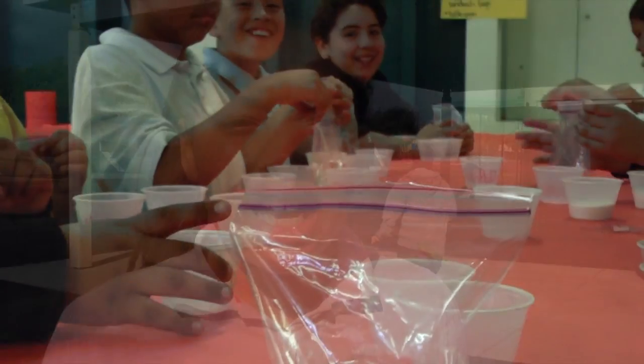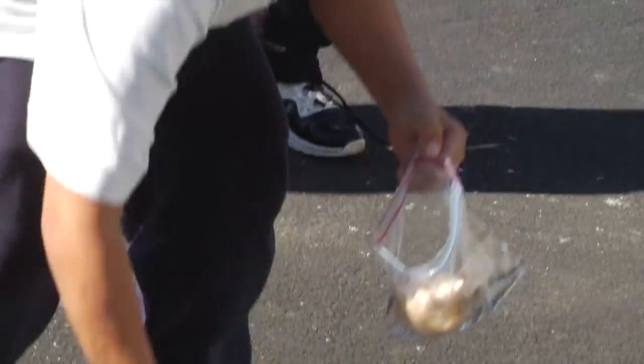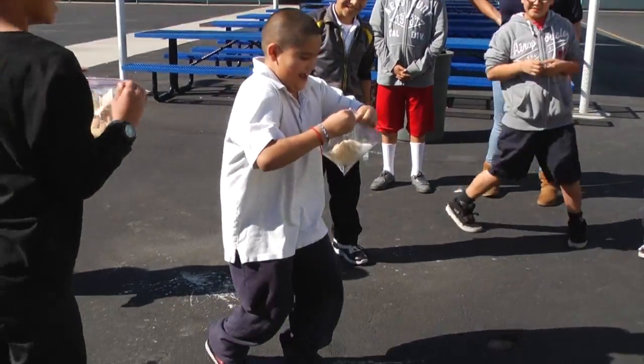I'm Akira Daniels, and we just made an experiment — a chemical reaction using vinegar, H2O, water, and baking soda. First, we had to get a bag and then put vinegar and water inside the bag and close it. Then we had to grab the baking soda and put it into our napkin. Then we came out here, opened the bag, and put the baking soda with the napkin inside. Then we had to close the bag, shake it, and then it exploded!